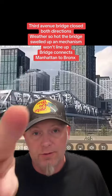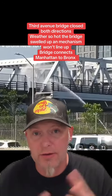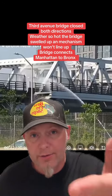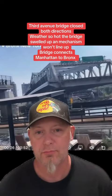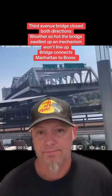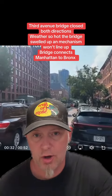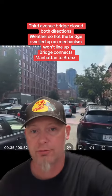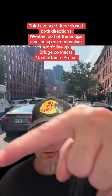You can see right here they're actually spraying water on the bridge to try to cool it down, because it's so hot out the metal has swollen up. Meanwhile, traffic in both directions is backing up — that's the Harlem River, which connects Manhattan to the Bronx.